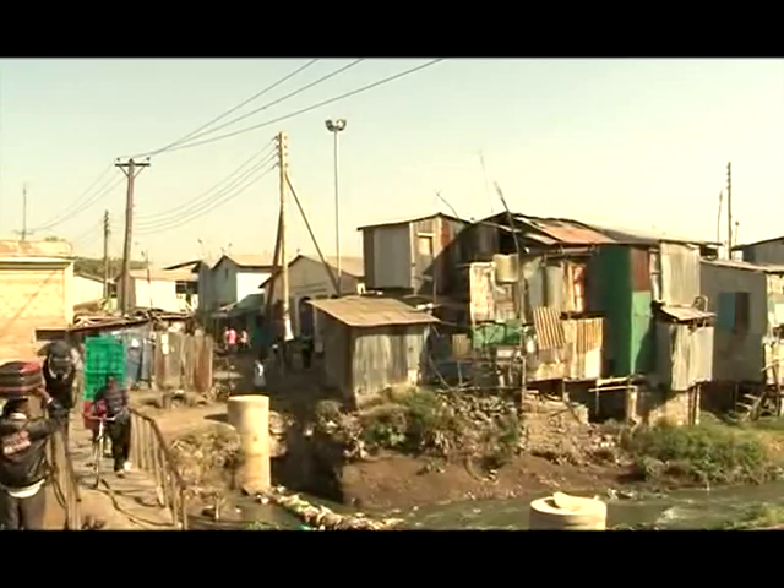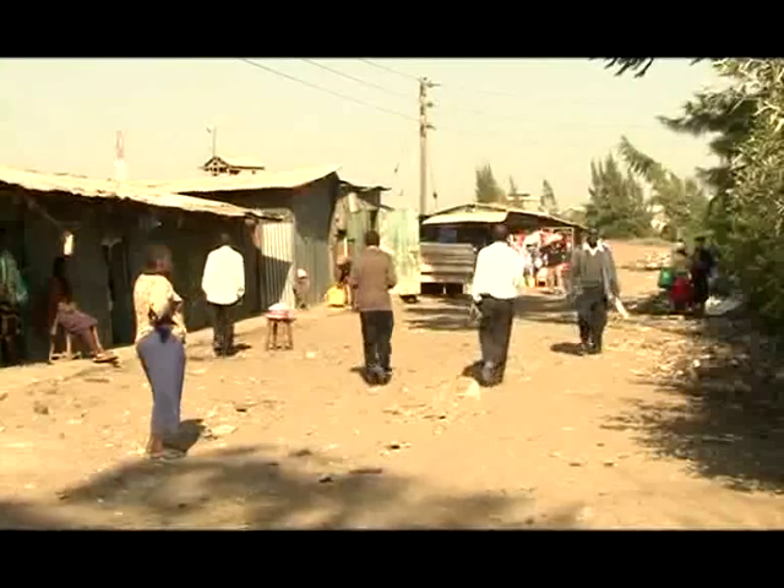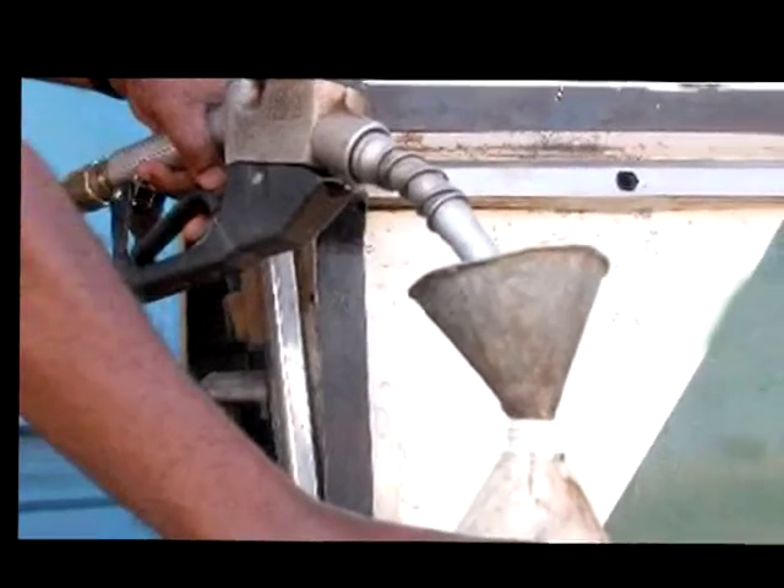Mukuru Kwa Ruben Slum is one of the largest slums in Nairobi, Kenya, with a population of 700,000 that largely depend on kerosene as a source of light.